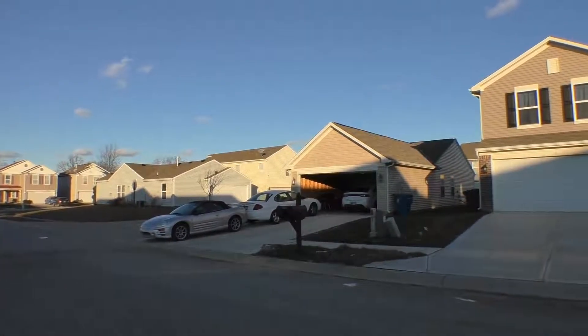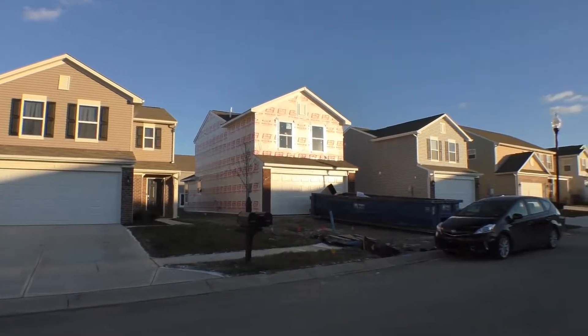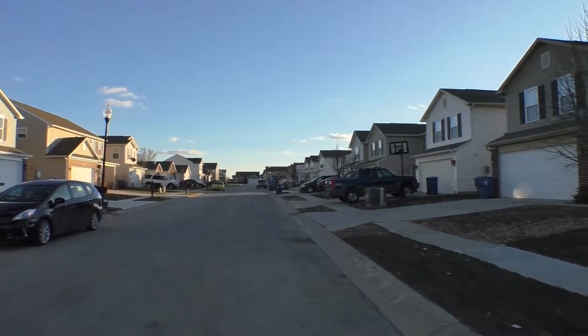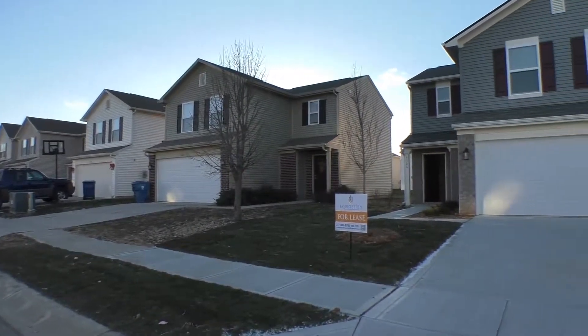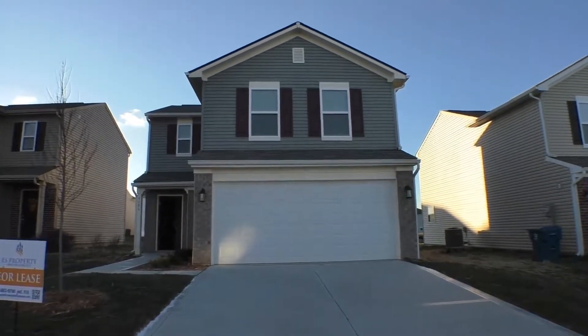You can see there are some homes that have been here for a little bit and there are still some new homes in their completion phases. Notice the beautiful wide streets, sidewalks, street lamps, and there's a great park. You also have some roundabouts — it's a lovely neighborhood.